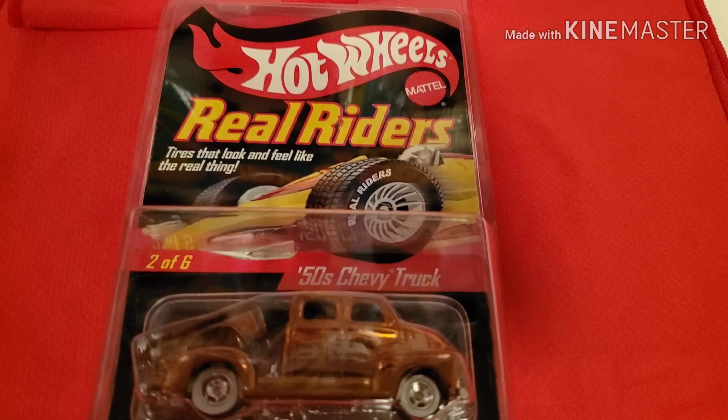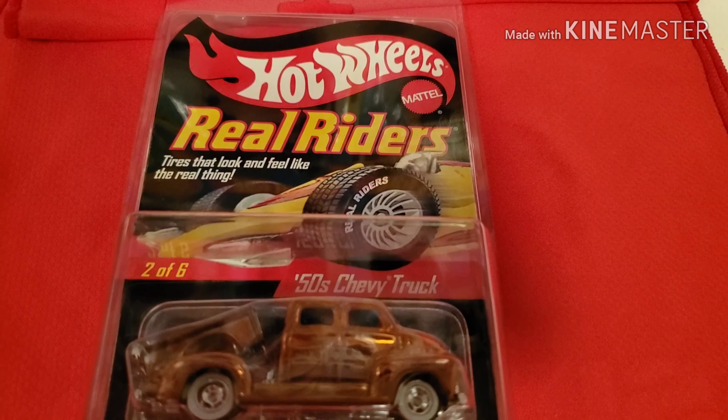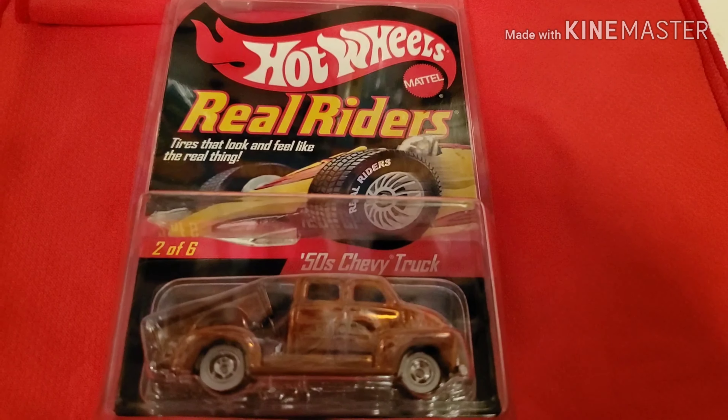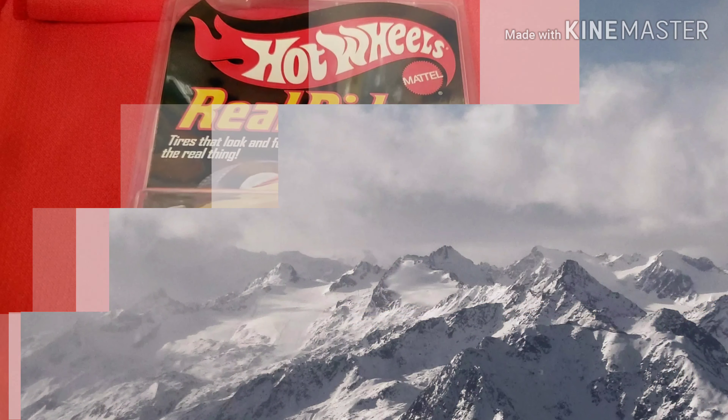Just like to share this with you. It's one of my old ones, a 2 out of 6, 50 Chevy truck. Tell me what you think. Comment down below. Please share this video. And I'll see you in my next video. Bye-bye.